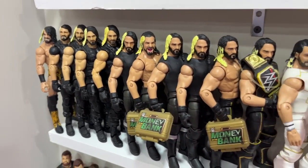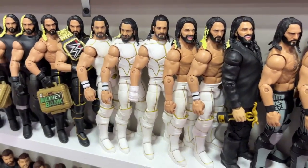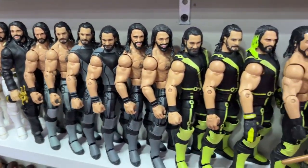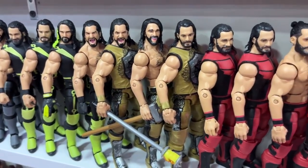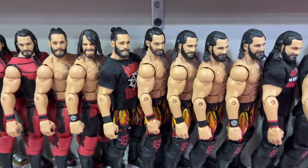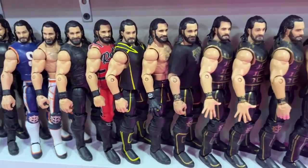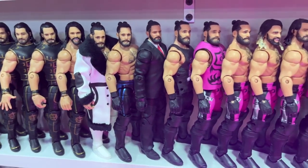Going up one shelf we start with Seth Rollins figures — a ton of different ones from NXT through to Elite 45 Rollins, one of my favorite Mattel figures ever. We have fix-ups and customs: a Slammy Award winner return look from 2016, SummerSlam, a fantasy attire from WrestleMania 34 in gold gear, SummerSlam again, Elite 64, Top Talents, the Monday Night Rollins gear, and different looks across the years.